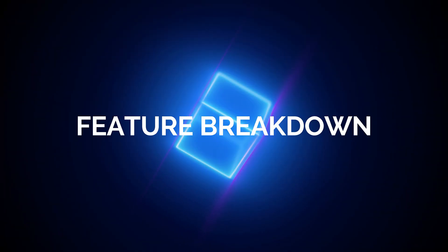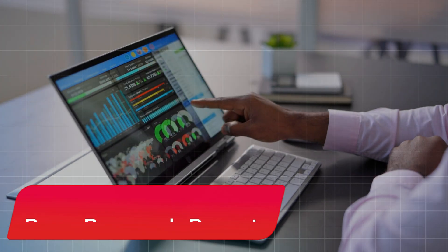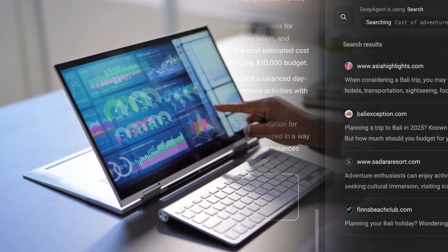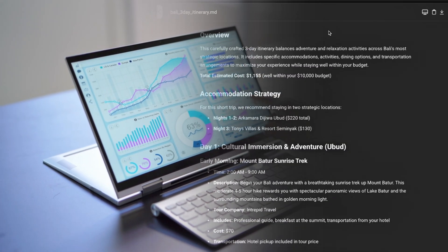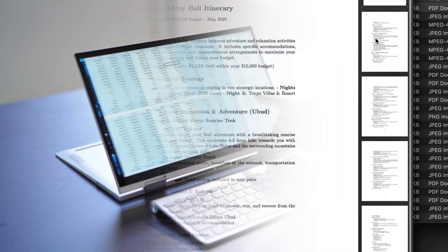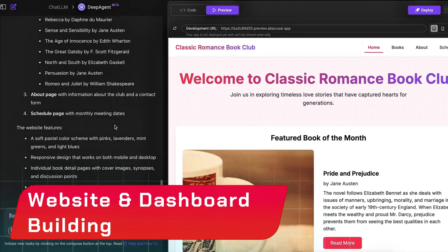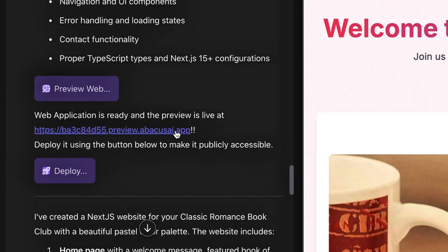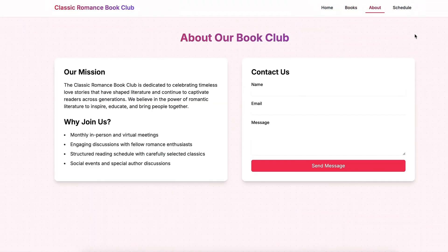Let's break down what DeepAgent can actually do, because this is where it gets wild. Deep research reports: need a market analysis or a technical white paper? DeepAgent can scour the web, pull in the latest research, and generate a detailed, well-cited report. Website and dashboard building: want a marketing website, a book club app, or a real-time dashboard for your JIRA or Slack data? DeepAgent can design, build, and deploy it — no coding required.